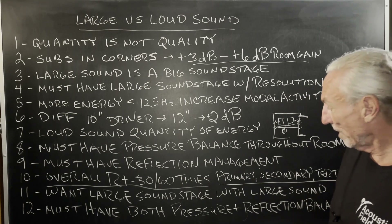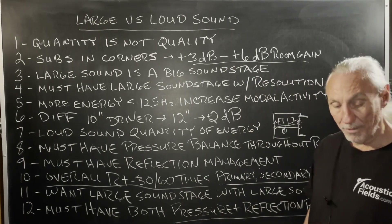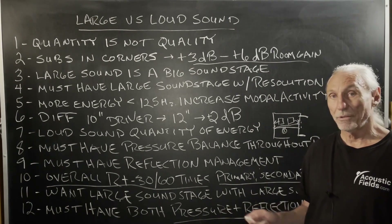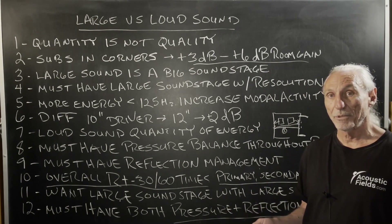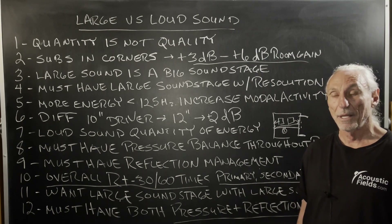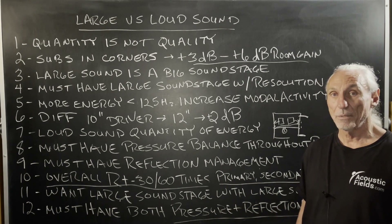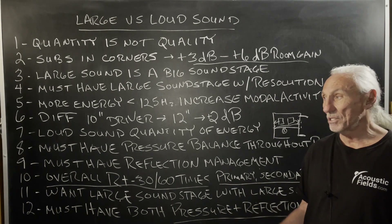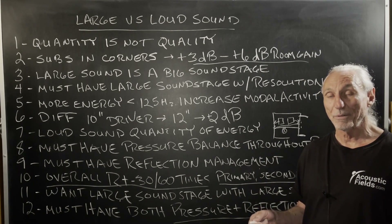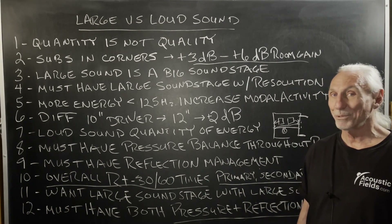We want resolution, and you must have both pressure and reflection balance. A lot of people can't afford low frequency management — it takes a lot of space and you have to treat all four walls, floor and ceiling, if you're serious. So if you don't have the budget to treat low frequencies, then treat middle and highs. I'll tell you what's going to happen in two or three months after you do that: you're going to find the money to treat the pressure issues, because they're going to become more pronounced. This is what happens in acoustics — as you start treating surface areas and minimizing the impact of those surface areas, you really start to hear the untreated ones.